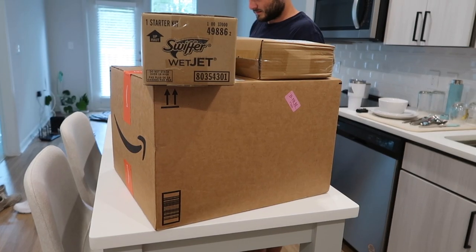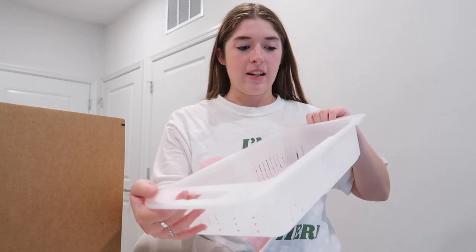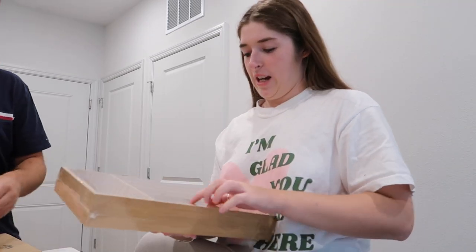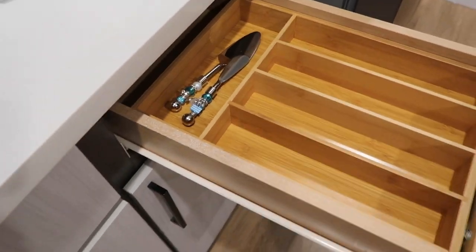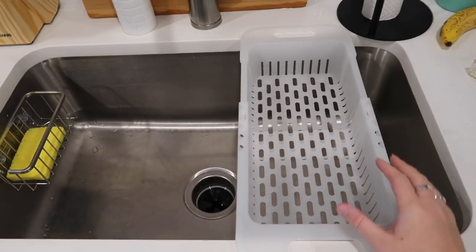We got more packages - get ready for another unboxing! We got a Swiffer Wet Jet. We got this expandable thing that goes in the sink so we don't have to hold it while straining things or washing something. This is our bathroom trash can - oh this is nice, you can pull the liner out. We got a drawer organizer - oh that is so satisfying, it fits perfectly! And a cheese knife for brie and other cheeses - it's so cute. Everything was successful with our packages!